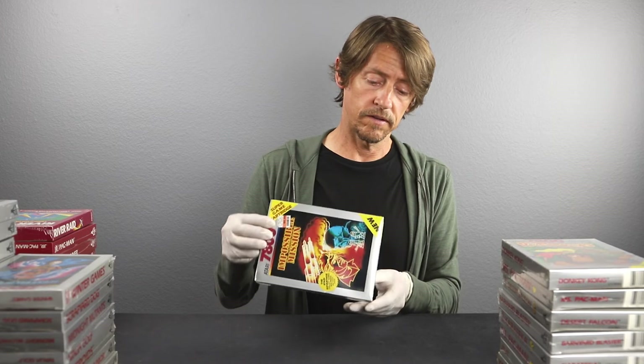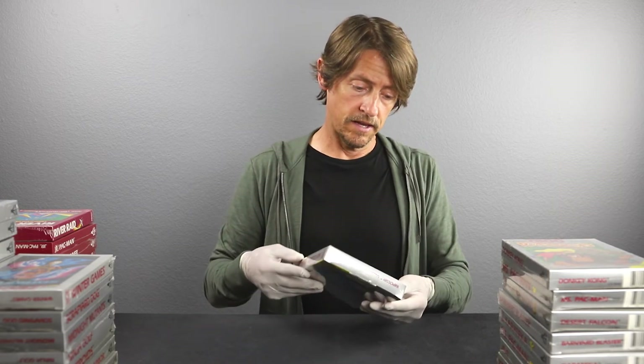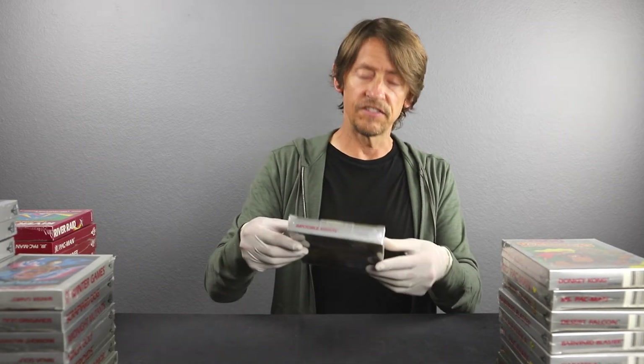There you go — Impossible Mission. This is another rare one that you rarely see for the Atari 7800. This actually still has the original price sticker on it where it was discounted back in the day to three bucks. The cellophane looks great on this one and the box looks great. I'm thinking this will probably get a 9.6 because of the way the corner is right here — let's say 9.6 A-plus-plus.